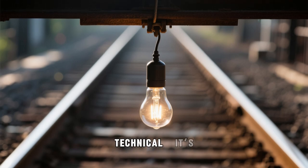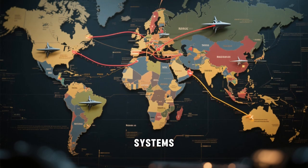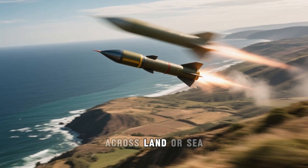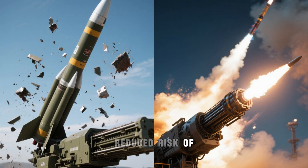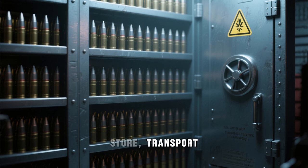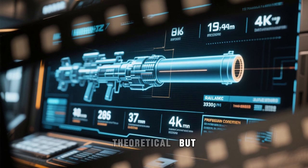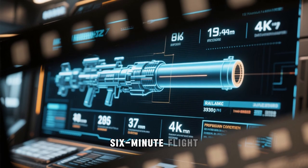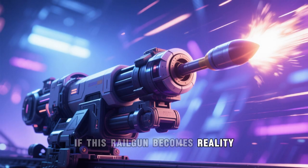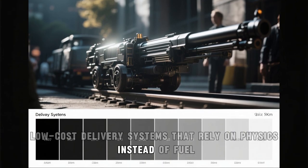The real impact here isn't just technical — it's conceptual. If proven viable, this design could change how large nations approach rapid response systems. Without relying on payloads or fuel, such systems could offer consistent, high-speed delivery across land or sea, with significantly reduced risk of failure due to mechanical issues. Their lack of explosive materials also makes them easier to store, transport, and deploy safely in peacetime environments. The numbers alone — Mach 7 velocity, 6-minute flight time, zero fuel dependency — are enough to earn global attention. If this railgun becomes reality, it may become the prototype for a new generation of ultra-fast, low-cost delivery systems that rely on physics instead of fuel.